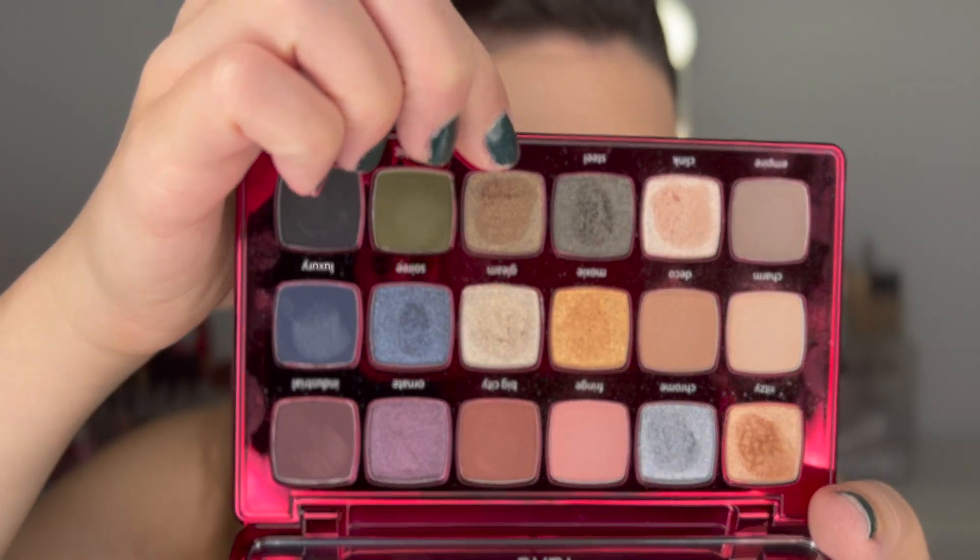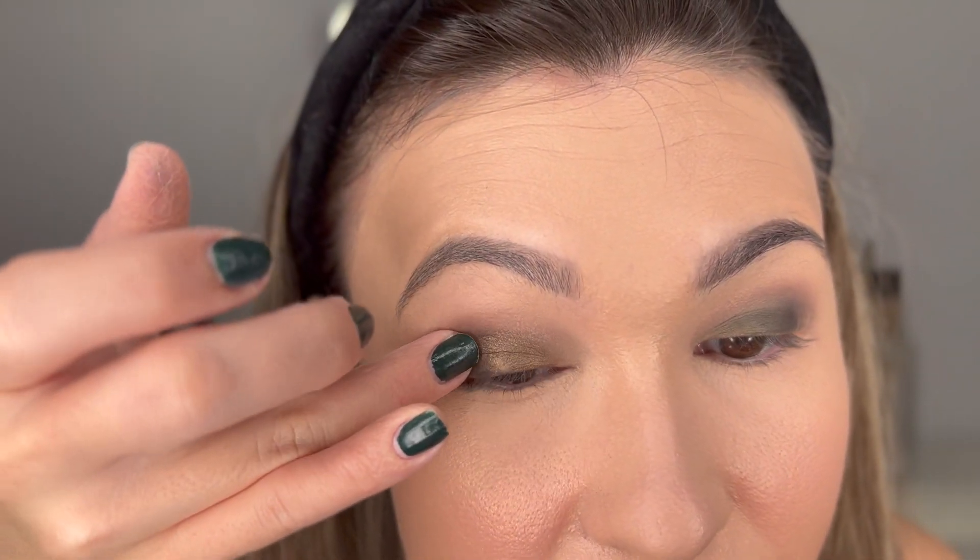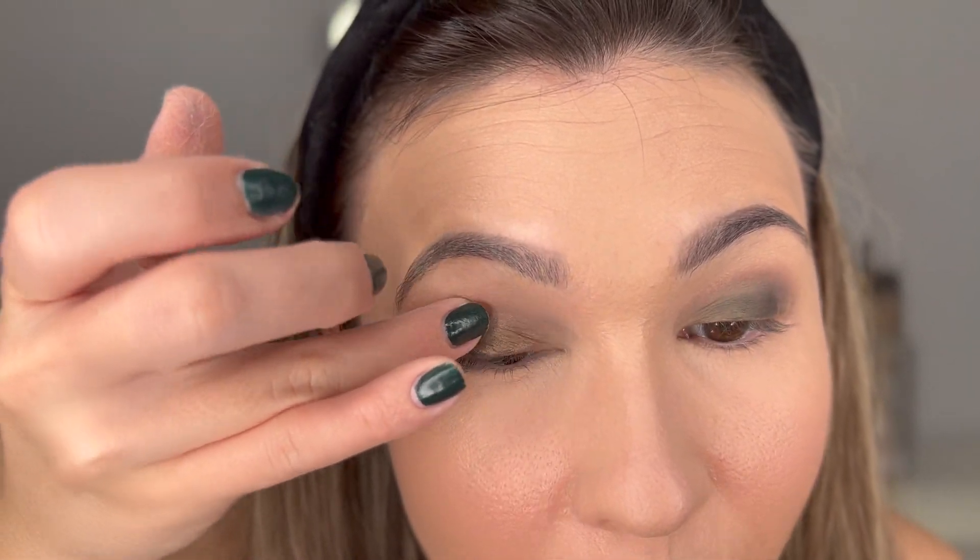Now I'm going back in with that same crease brush just to make sure everything is blended together really well. Now we're getting into my favorite part — the shimmer shades. I was going to use 'Steel' but actually I think it's a little dark, so I'm going in with this lighter green shade 'Rare' all over the lid just with my finger. Oh yes, I love this — it's bringing a more olive, wearable tone to the whole thing. Good choice, Hailey.